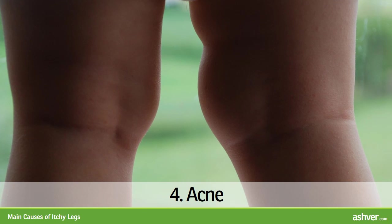4. Acne. In acne, red bumps with occasional whiteheads and blackheads may appear on thighs or buttocks. Acne may itch or not.